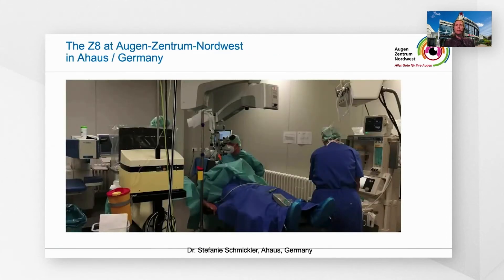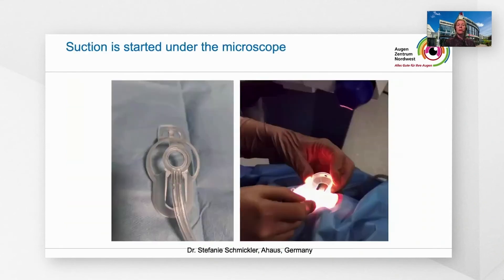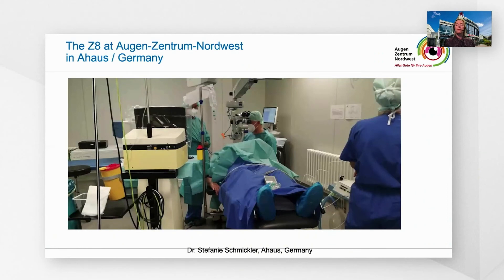Here are some examples from our eye surgery center. You can see the femto Z8 laser in the corner at the back of the operation theatre. When we start, we roll it to the surgery bed. Then suction is started under the microscope. We gently lift the fixation ring in order to check the vacuum, and then I remove the microscope for the femto laser treatment. When it's all done, the femto laser rolls back into the corner of the operation theatre.